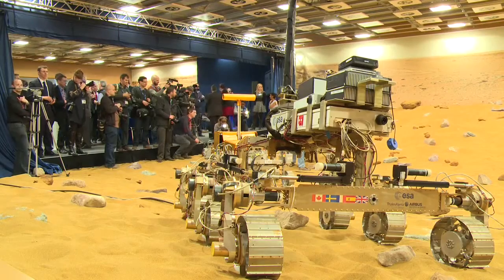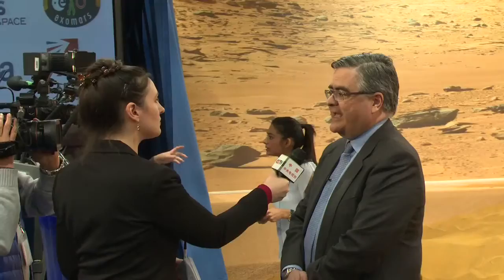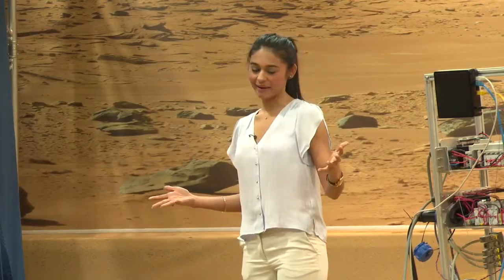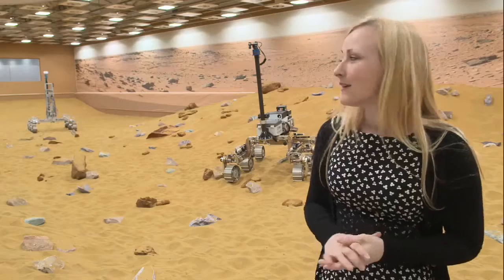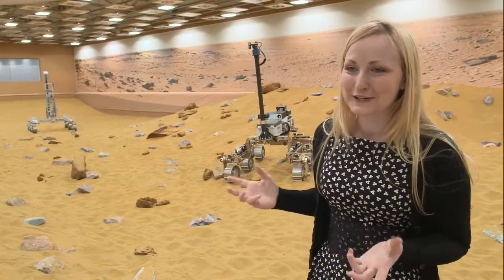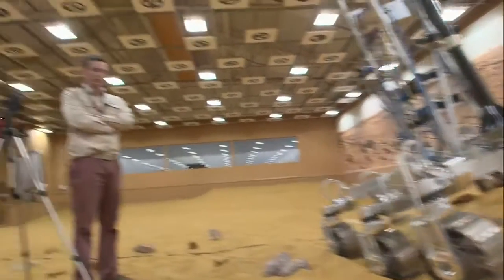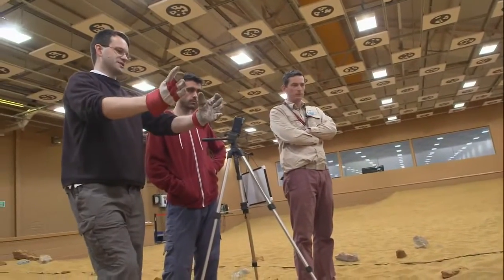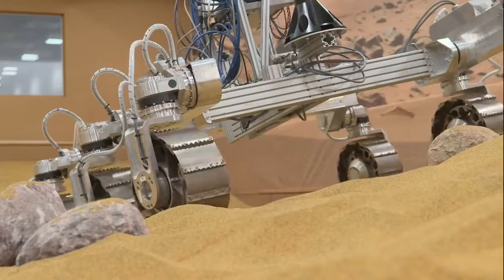Welcome to our own little piece of Mars in Stevenage. This new facility is really fantastic — it looks so cool and high-tech, and you can just come down here and pretend you're on another planet.